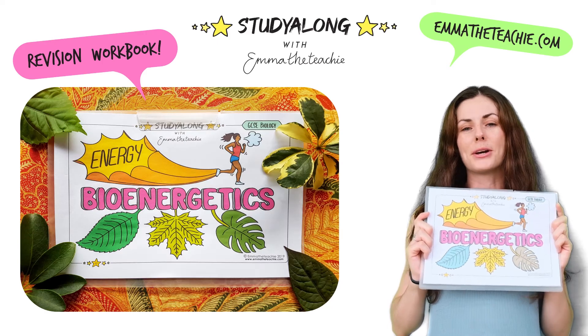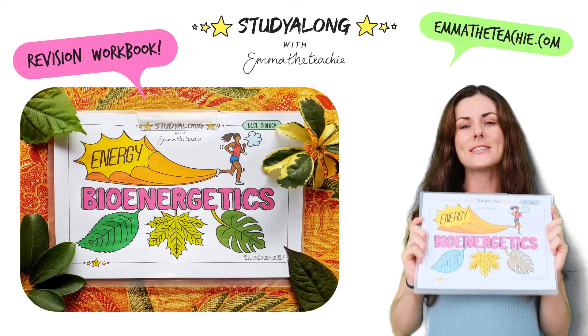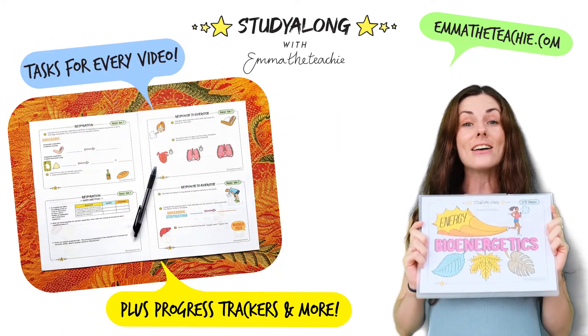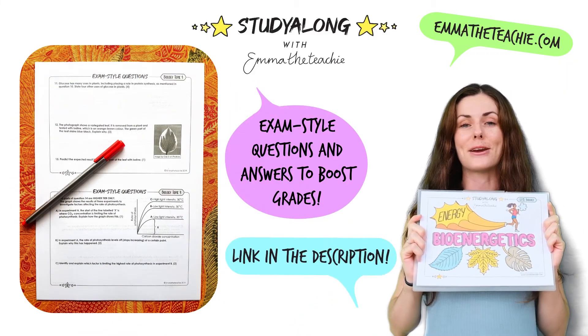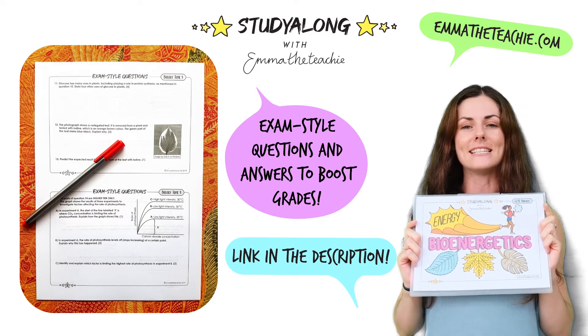You can use my bioenergetics workbook alongside this video to get the most out of your revision time. It's got tons of tasks and pictures and exam questions to check what you've learned. The link is in the description below or head over to emmethetici.com.